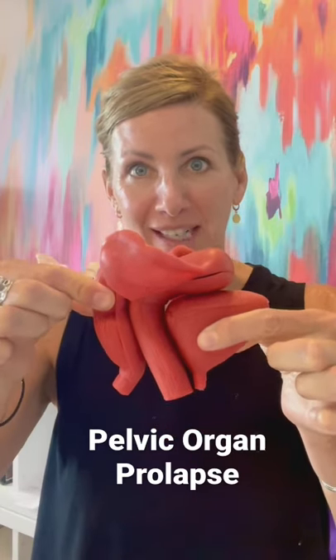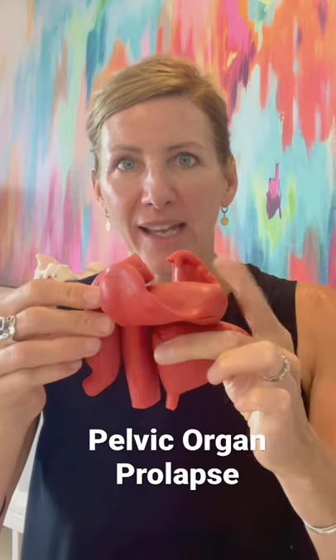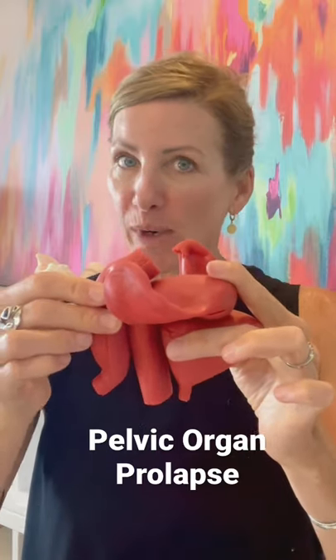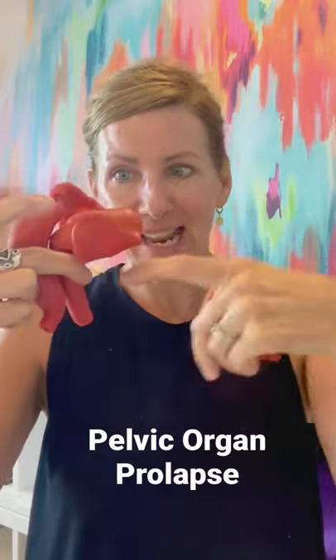These are your internal organs when you have female anatomy. You have a bladder, a uterus, a rectum, and this here is your vagina. When the bladder, uterus, and/or rectum have shifted out of their optimal position, they can start to bulge into — or in the case of the uterus, descend into — the vagina. That is called pelvic organ prolapse.